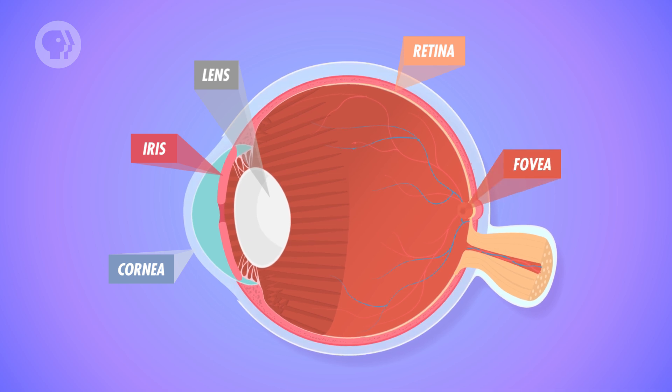The fovea is the very center of the retina, about a quarter of a millimeter wide. This small area is the source of the sharp central vision that you use while reading or focusing on a single point. Let's do a little demonstration to see just how good your eyes are at producing a sharp image.